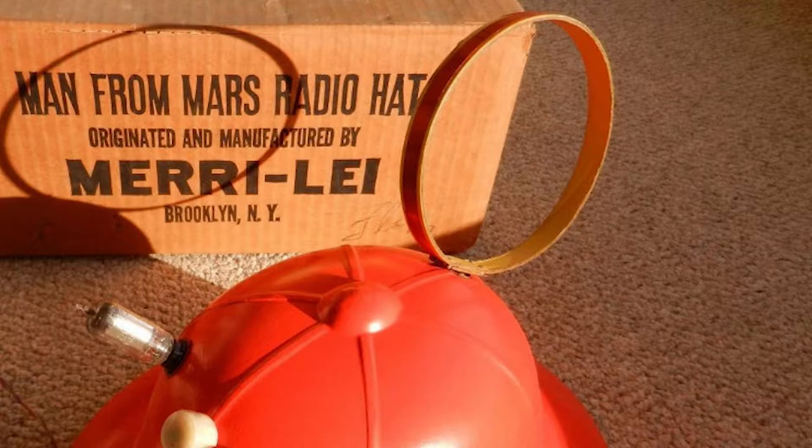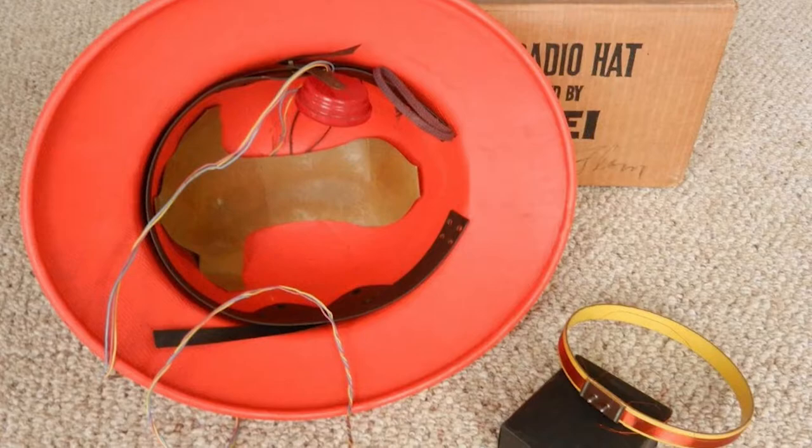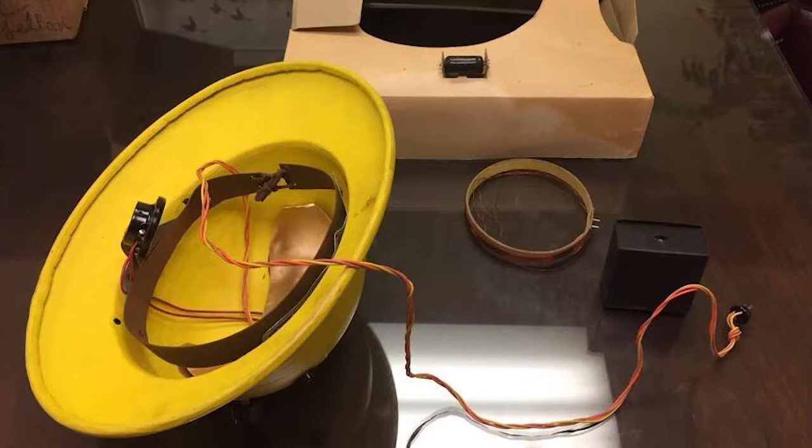What explains the clunkiness and the weird bits sticking out. On the top of the radio hat featured a loop antenna, which seemed like they tried to make stylish — a vacuum tube which was a necessity because of the vacuum tube technology — and turning knobs.